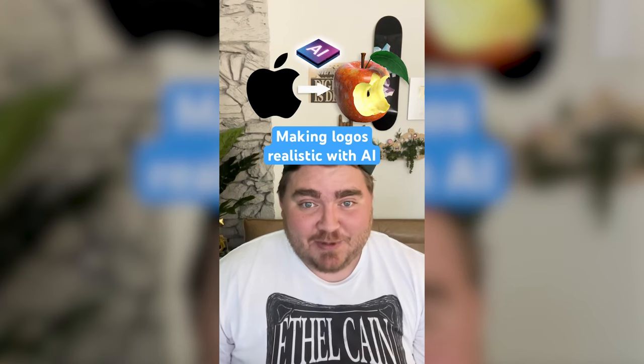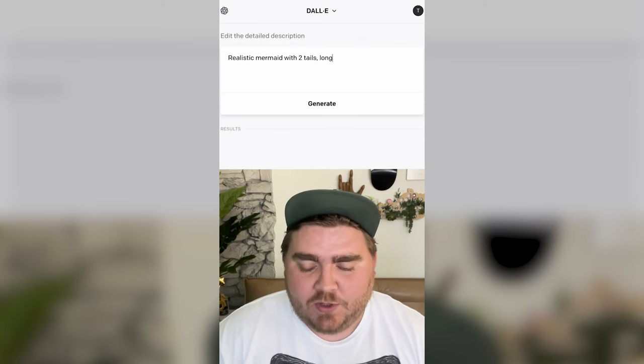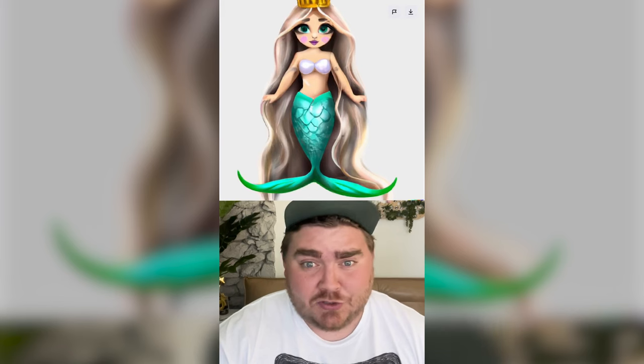I'm going to use AI to make logos look realistic. Let's start with Starbucks — I'll type in 'realistic mermaid with two tails, long flowing hair, wearing a crown.' Let's see what we get. This is the only one with actually two tails. Let's try that one more time.